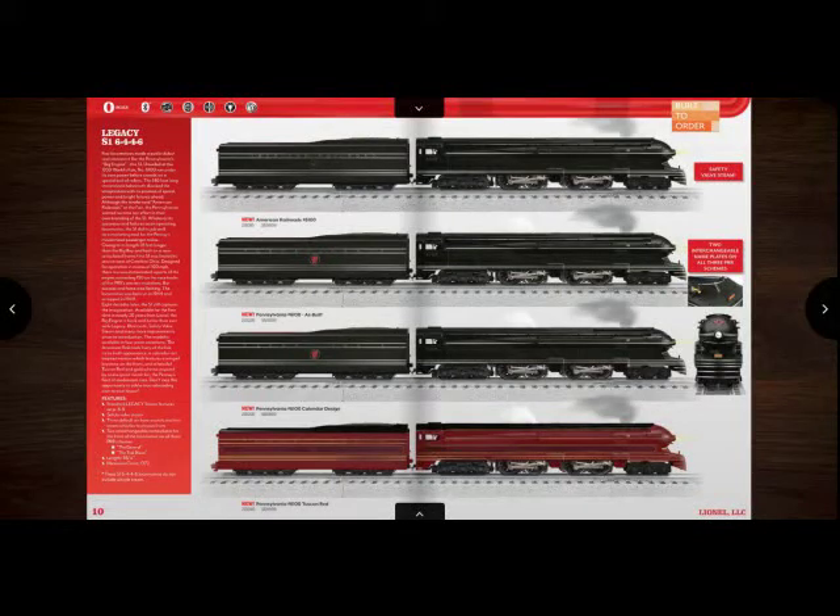Hello, Steeltown Railroader here, and today I'd like to discuss my top picks for the Lionel 2020 Vol. 2 Catalog.